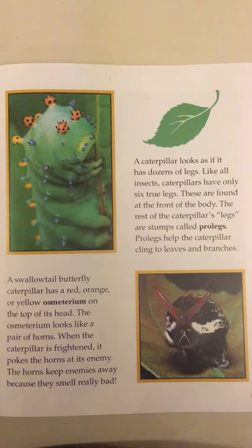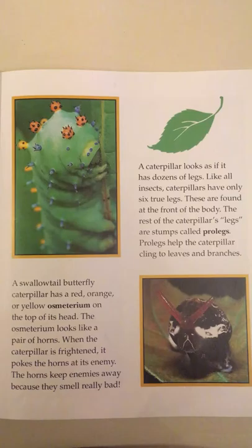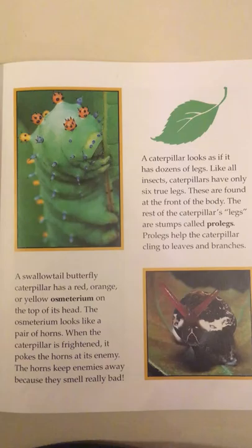A caterpillar looks as if it has dozens of legs. Like all insects, caterpillars have only six true legs. These are found at the front of the body. The rest of the caterpillar's legs are stumps called prolegs. Prolegs help the caterpillar cling to leaves and branches.